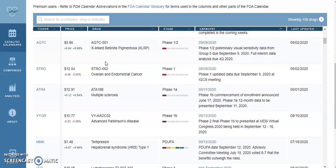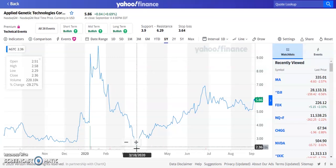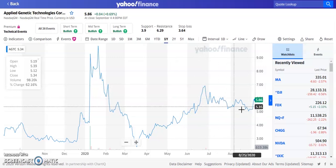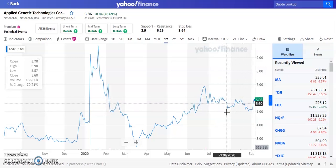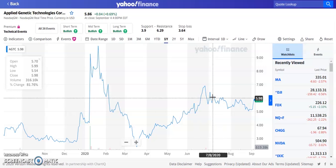Number five is ticker symbol AGTC, currently trading at $5.86, up about 0.69% at the close. The drug is AGTC-501, a phase 1-2 trial with preliminary visual sensitivity data from group 5 due September 9, 2020, and full interim data analysis due fourth quarter of 2020. This one is just beginning but we're still interested. It was trading around $2 at the beginning of the year, went up over 100% to make a high of about $7 per share. Right now we have a nice consolidation support area around $5, which is what we like to see.